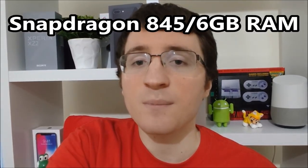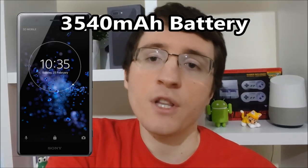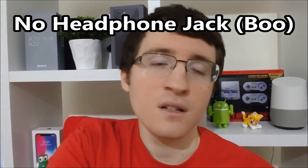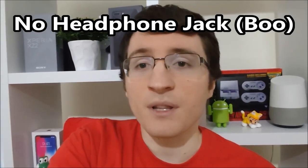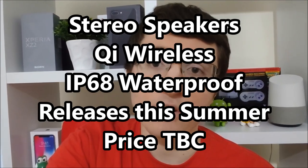The phone has a Snapdragon 845, 6GB of RAM, and a pretty large 3,540mAh battery. Unfortunately no headphone jack — I've kinda given up on this for Sony at least, maybe something in the future will bring that back. But you do have stereo speakers and wireless charging.